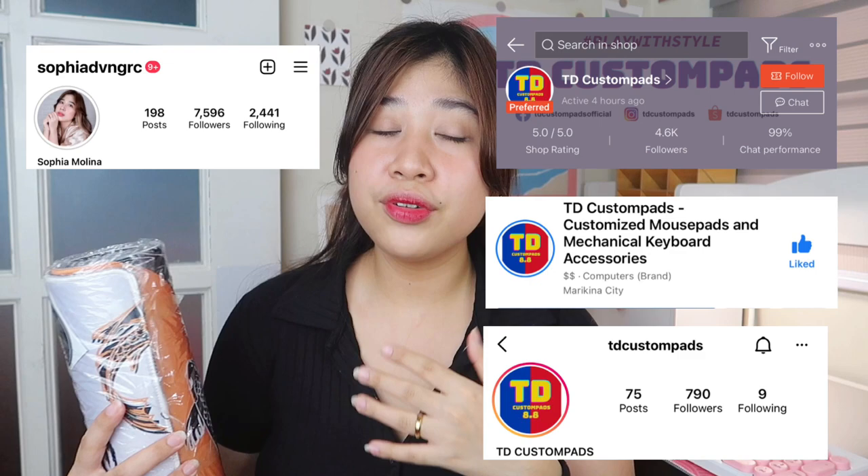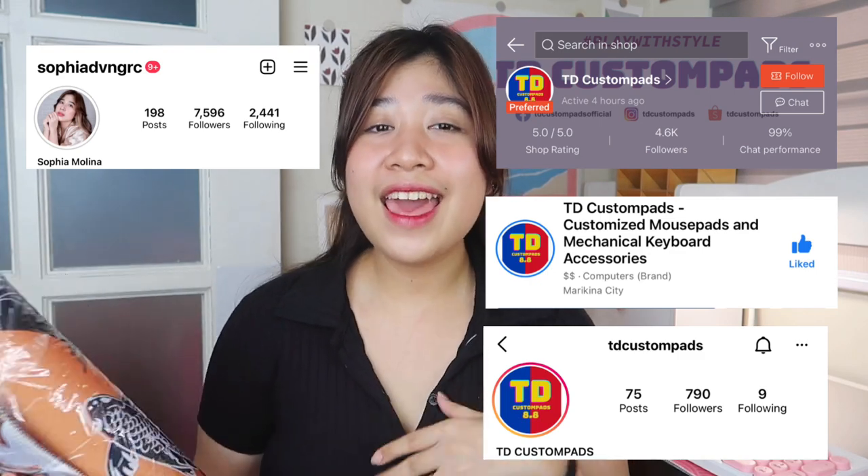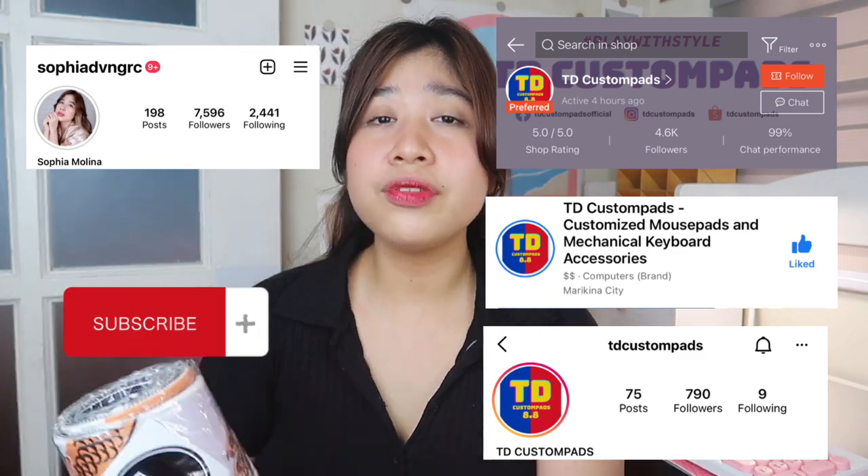To win the Koi Fish Extended Gaming Mousepad, you have to follow TD Custom Pads' Shopee account, Facebook page, and Instagram page, as well as follow my Instagram account and subscribe to my YouTube channel. Once you've done all of that, comment why you deserve to win this giveaway and include all the account names you used to follow — they will be checked, and if your name isn't found, you won't be eligible to join.